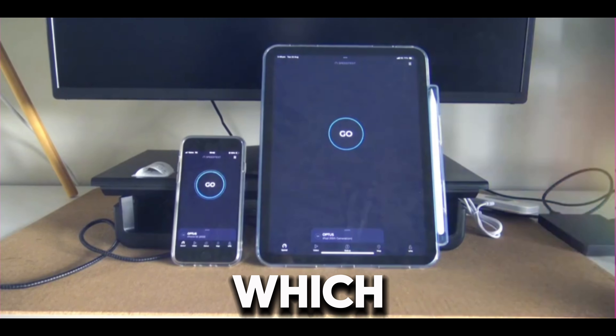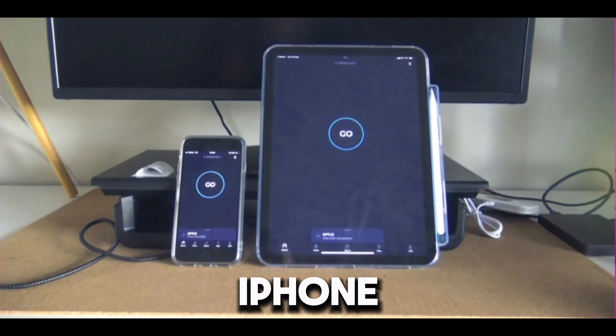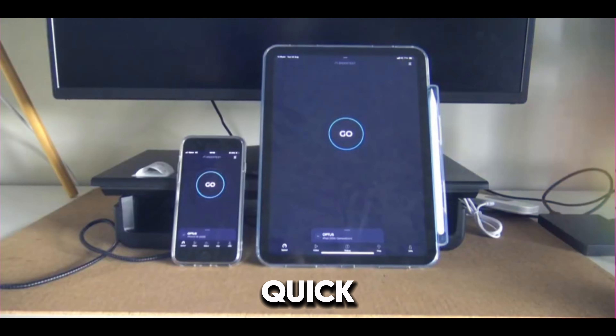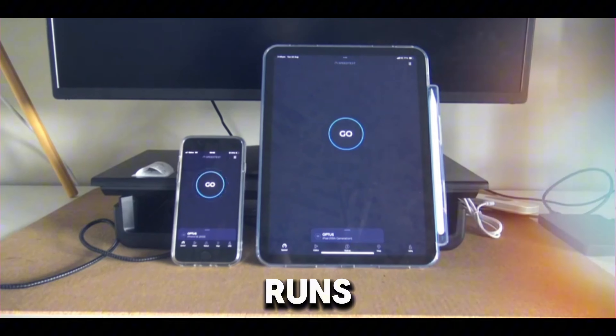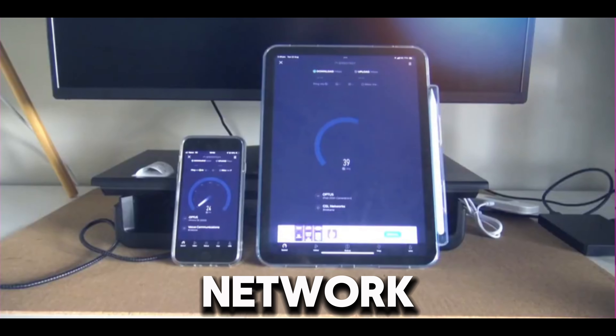Let's find out which one it'll actually be. On the iPad we've got full bars, but on the iPhone we've got one less bar. Let's find out which is quicker — let's hit go now and we're going to do two runs. This is using the Optus network.